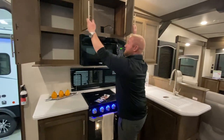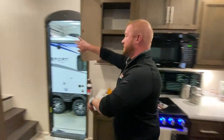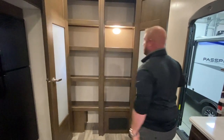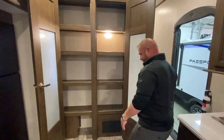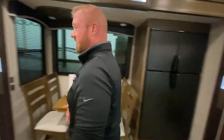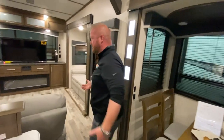You're going to see this great big pantry with a motion light. Lots and lots of storage here for all your goods so you don't have to make a bunch of trips into the grocery.